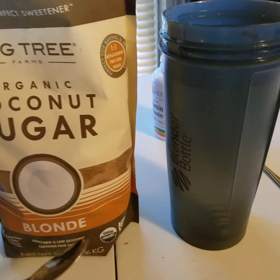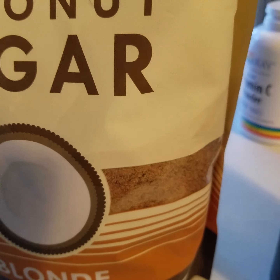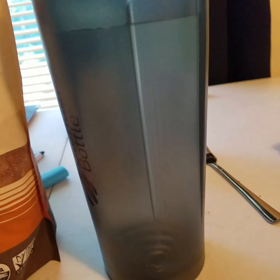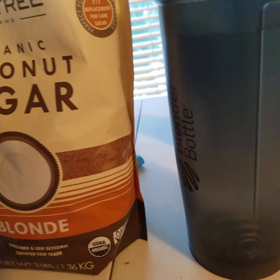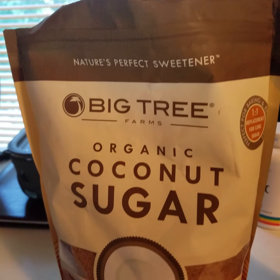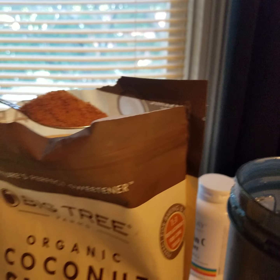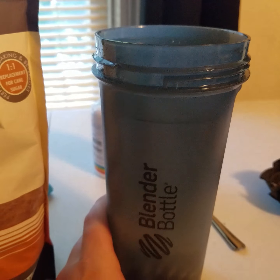We're gonna make a little drink here. We got some organic coconut sugar — it says it's blonde. I'm not sure exactly what that means, you can kind of see the color through the package. It says unrefined, low glycemic, certified fair trade, USDA organic, Big Tree Farms, one-to-one replacement for cane sugar. So it's nature's perfect sweetener.